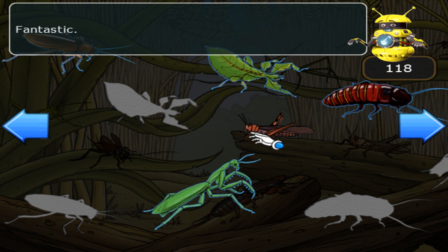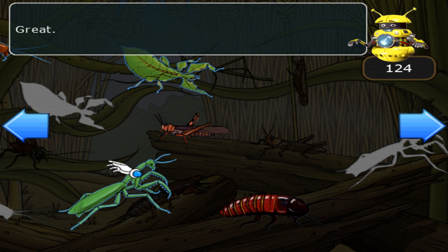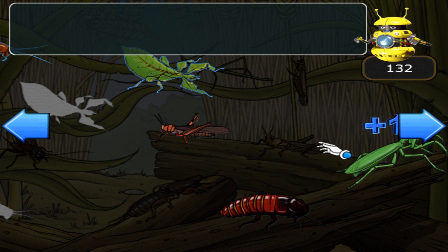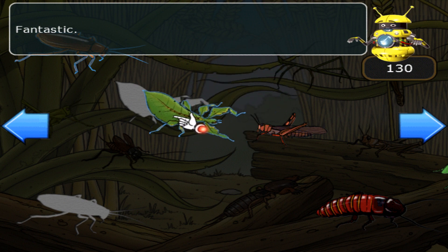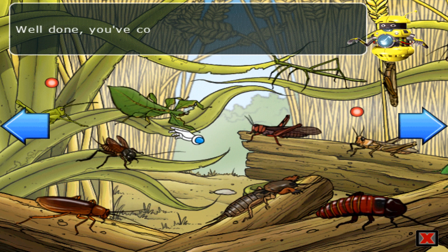Fantastic! Great! Well done, you've completed the jigsaw.